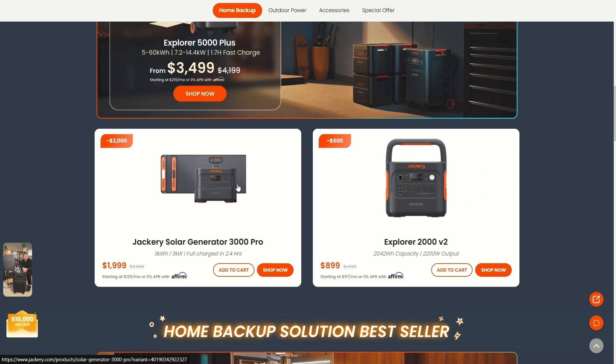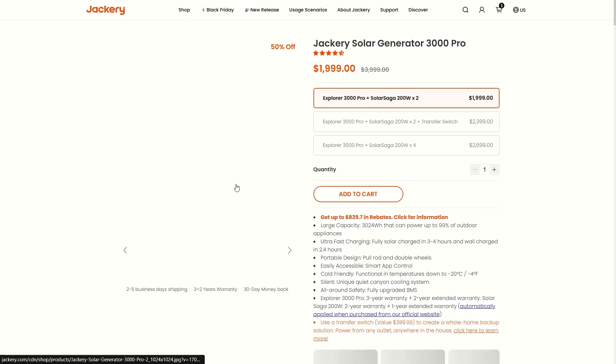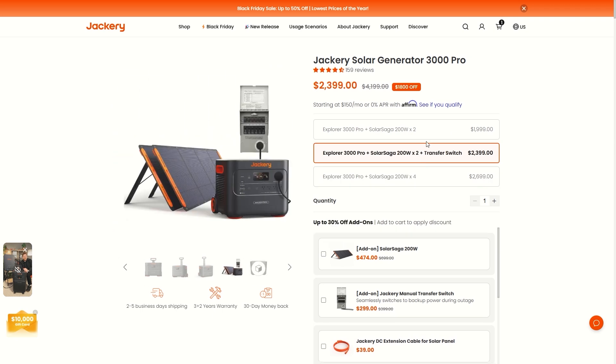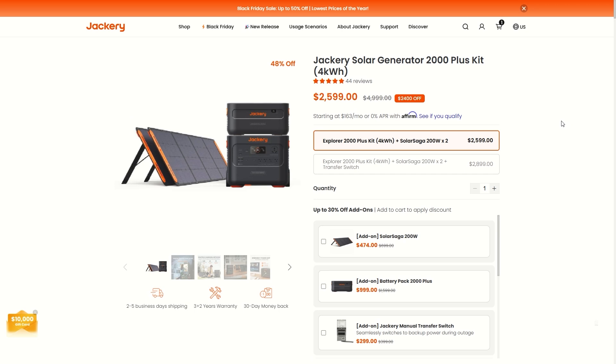The next Jackery highlight is the Solar Generator 3000 Plus for only $2,000 — that's 50% off, half price — with two solar panels included. If you're interested in adding extra solar panels or a transfer switch, you'll be happy with what you see. Another really notable deal is the Jackery Solar Generator 2000 Plus Kit with 4 kilowatt-hours of storage.